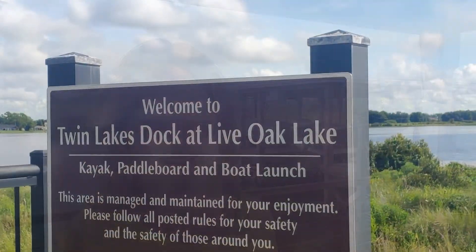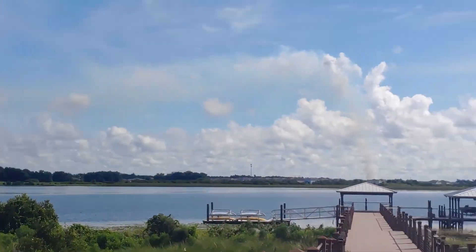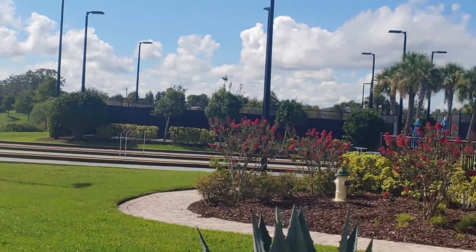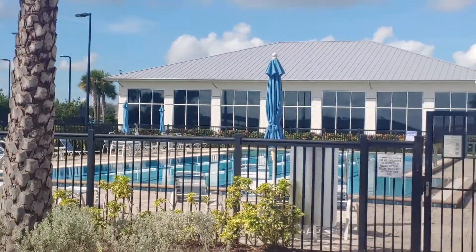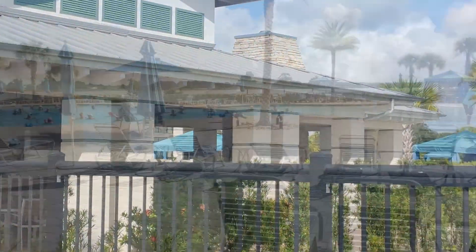How would you like to spend your days boating on a natural spring-fed lake in Central Florida? If you like to fish, there's plenty of bass in these waters. Twin Lakes is another 55 plus community in Central Florida, and it sits on not one but two natural spring-fed lakes, plus all the other amenities you expect in a 55 plus community.